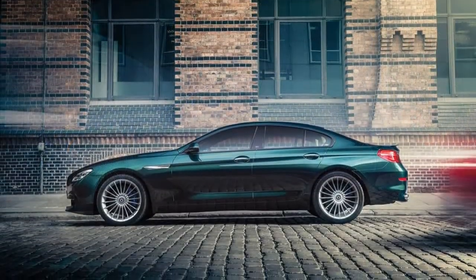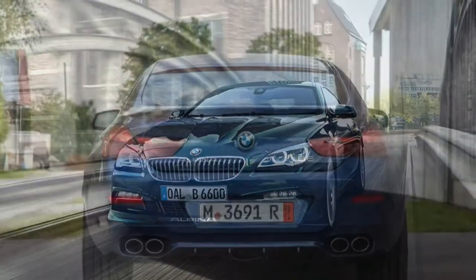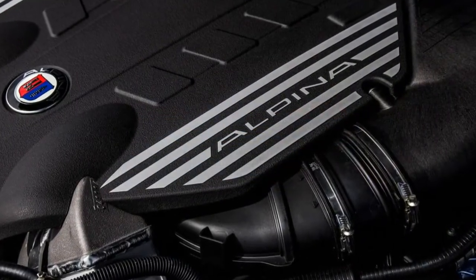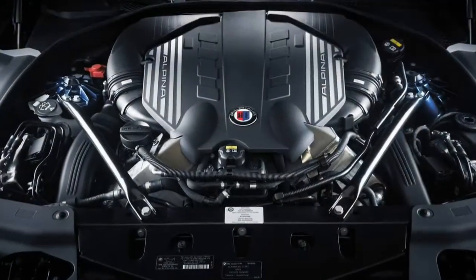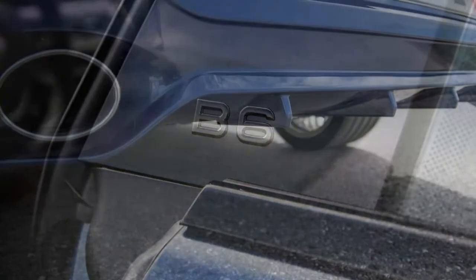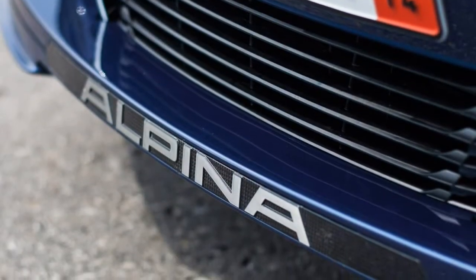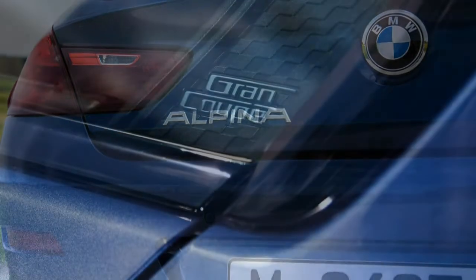There are three option packages for the Alpina B6. The Executive package adds ventilated front seats with active bolsters, a heated steering wheel, heated rear seats, an electric rear sunshade, manual rear window shades, and ceramic-trimmed controls. The Driver Assistance package incorporates BMW's active driving assistant, including frontal collision warning with low-speed collision mitigation, pedestrian detection, and lane departure warning. Adding the Driver Assistance Plus package brings a surround-view camera system, speed limit information, a head-up display, blind spot monitoring, and adaptive cruise control.